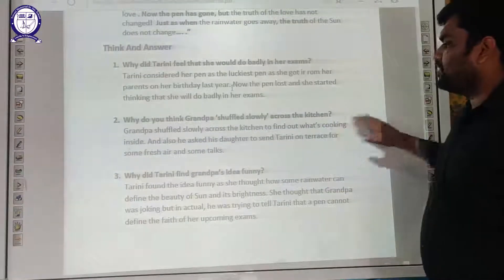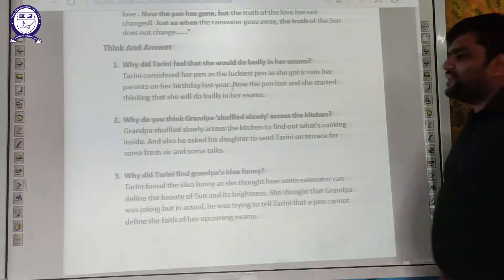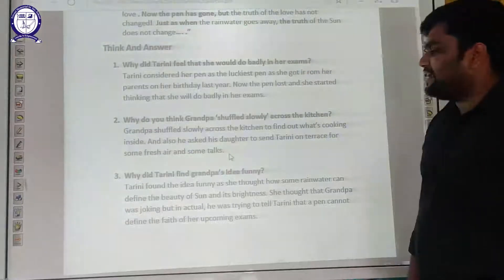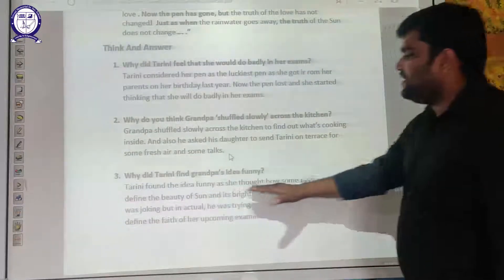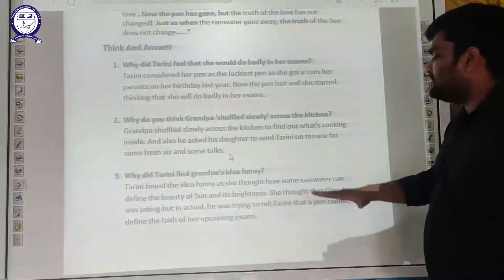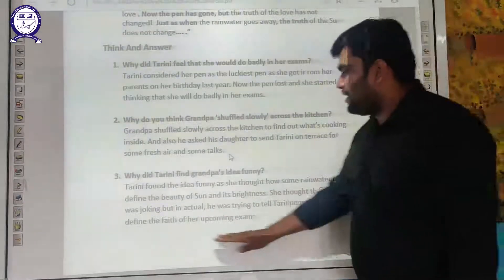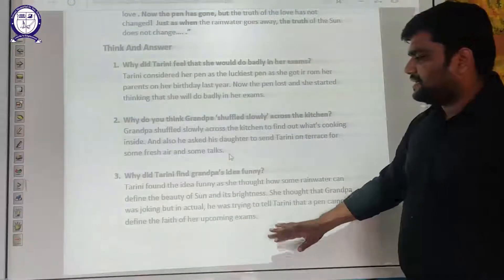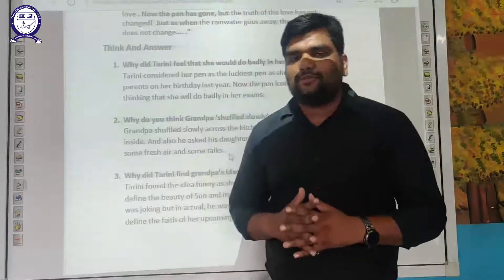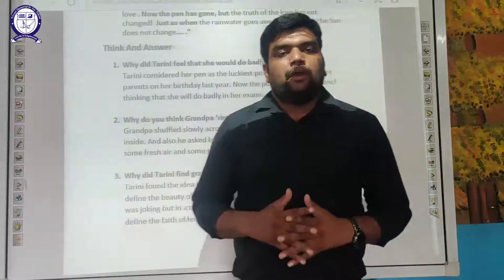Question 4: Why did you think Grandpa shuffled slowly across to the kitchen? Grandpa shuffled slowly across the kitchen to find out what was cooking inside, and also to ask his daughter to send Tarini to the terrace for some fresh air and some talk. Question 5: Why did Tarini find Grandpa's idea funny? Tarini found the idea funny as she thought how some rainwater could define the beauty of the sun and its brightness. She thought Grandpa was joking, but in actual fact he was trying to tell Tarini that a pen cannot define the outcome of her upcoming exams.